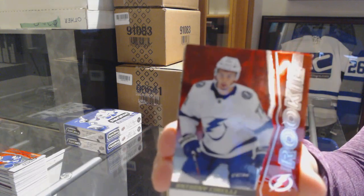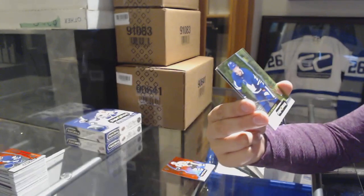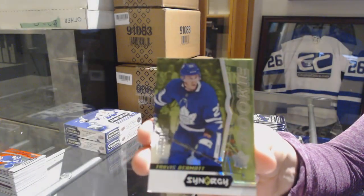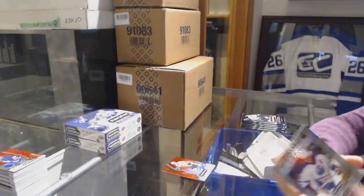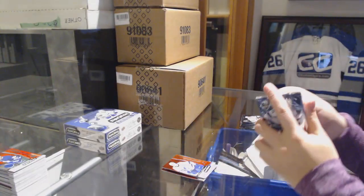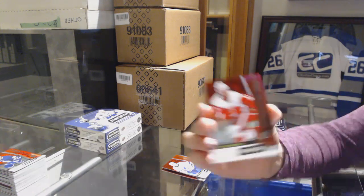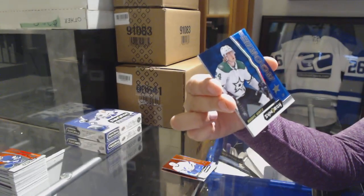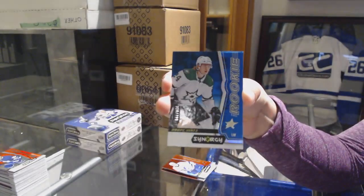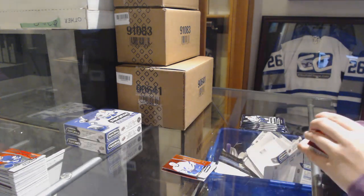Red rookie of Anthony Cirelli for the Lightning. Green numbered to 299, Travis Dermott for the Toronto Maple Leafs, and a Wayne Gretzky postseason perfection for the Edmonton Oilers. We've got a red rookie for the Red Wings, Filipp Hronek. Blue numbered to 799 for the Stars, Rupene Raka. And a last line of defense of Martin Jones for the San Jose Sharks.